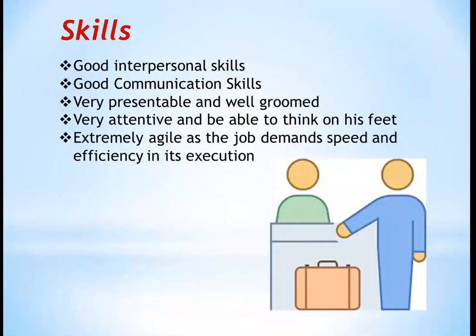Now let us see the skills a concierge needs. They should have good interpersonal skills — a shy person would find it difficult as they need to be in regular touch with guests. Their communication skills must be very well presented. They should be well presentable and well groomed. They have to be very attentive and able to think on their feet, and be extremely agile, as the job demands speed and efficiency. For example, if a guest wants a booking at a fine restaurant and the concierge takes too long, the restaurant may be full — creating a very bad impression on the hotel.